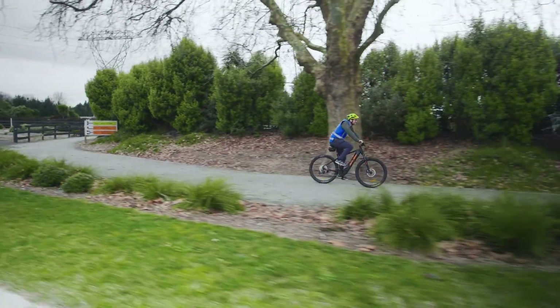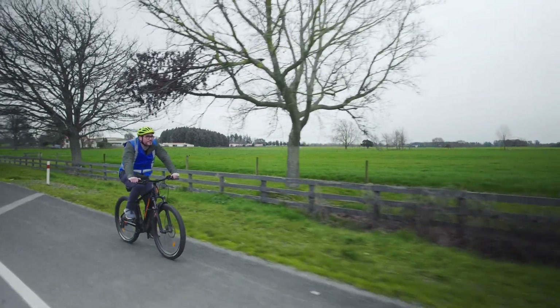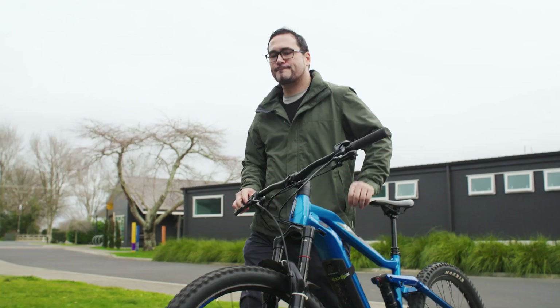River Riders is an electric bike hire company. We operate on the Te Awa Trail — it's one of the largest in the country. What we do is we rent out e-bikes to customers. Kia ora, I'm Mike from River Riders. I am the rental manager. We're out here at Podium Lodge, which is one of our depot sites for our rental fleet.